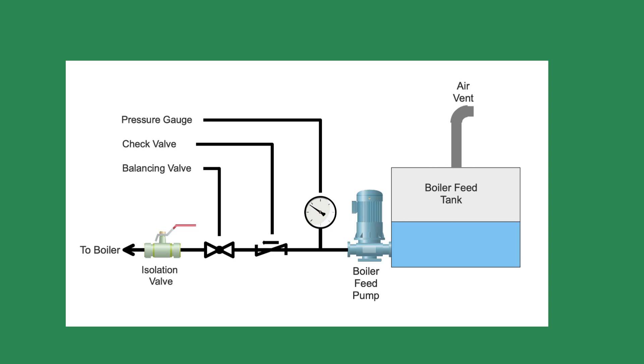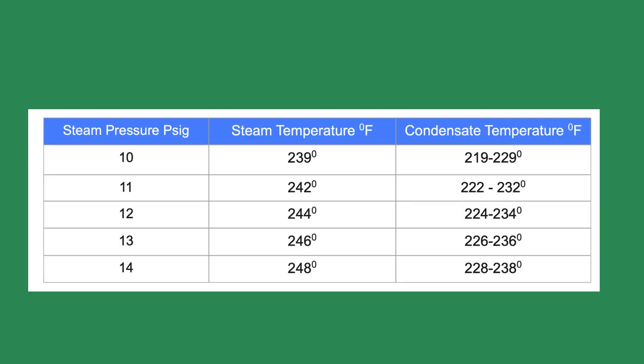On a hunch, I opened the boiler feed tank drain and measured the water temperature with my thermometer. The water flashed to steam as soon as it came out of the hose pipe. The water temperature reading was 240 degrees Fahrenheit.